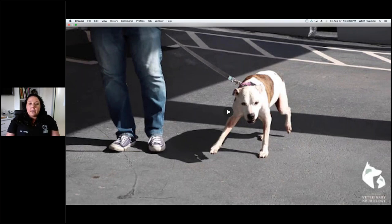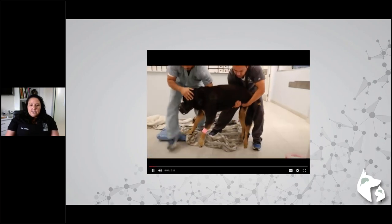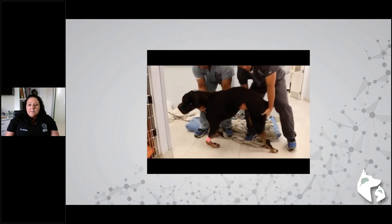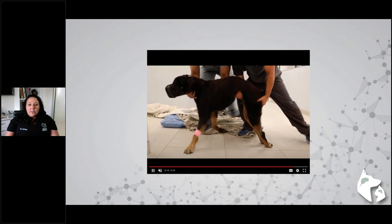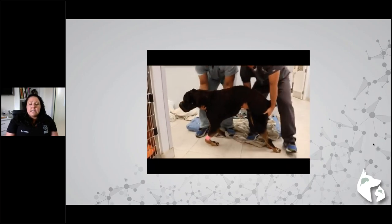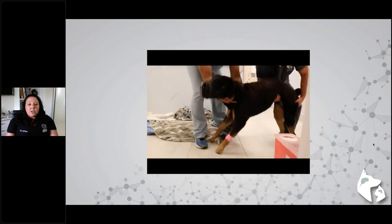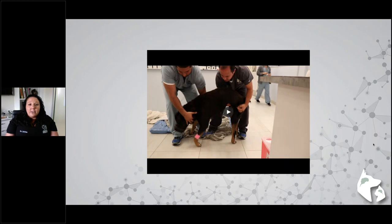Candy had delayed postural reactions in the pelvic limbs but not in the thoracic limbs. Rowdy was an adult Rottweiler, six or seven years old, presenting for acute tetraplegia with a slipped disc at C5-6. He had no motor function in any of his legs and absent postural reactions in all four limbs. This is a perfect example of an older large breed dog we expect to have a tumor, but who ends up having a disc — which is relatively good news given the potential for surgical correction.